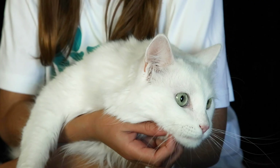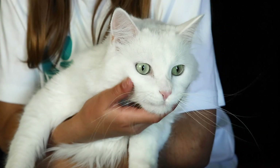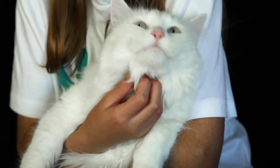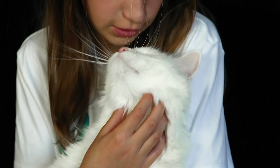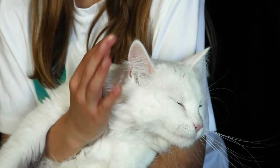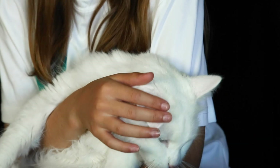He loves to be pet right under here. Most people think that cats and dogs can't get along, but our dog and cat get along — they're like brother and sister. He's getting used to our new pet that I'm about to introduce you to.